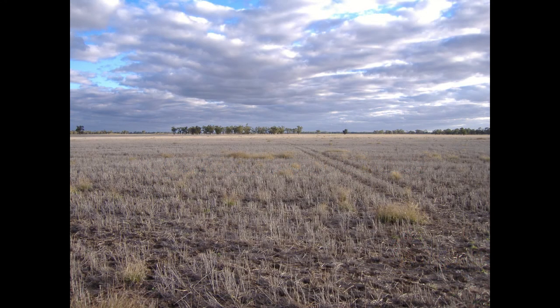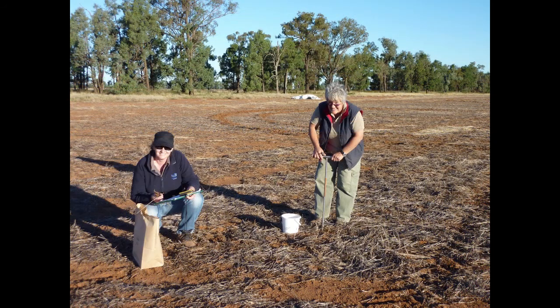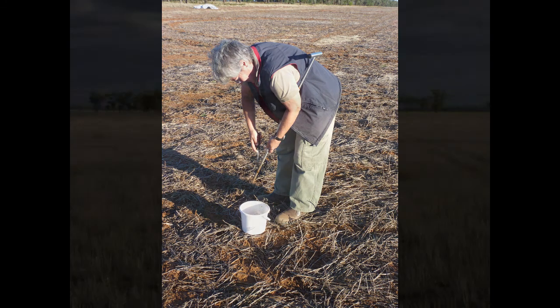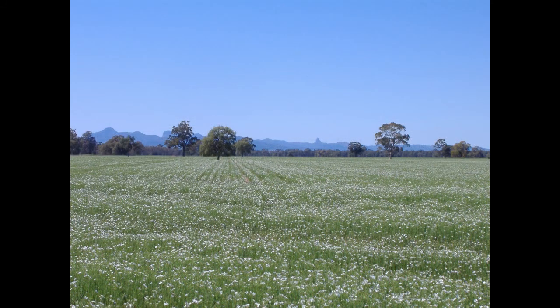Root lesion nematodes are often a hidden problem in many paddocks. Recent work funded by GRDC and carried out by the NSW Department of Primary Industries Serial Pathology Team has identified the widespread incidence of two important species of nematodes in central and northern NSW. While most growers were unaware of their presence, a small number had discovered nematodes some years ago and have actively been addressing their management.